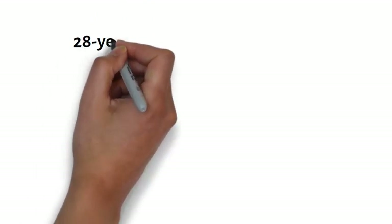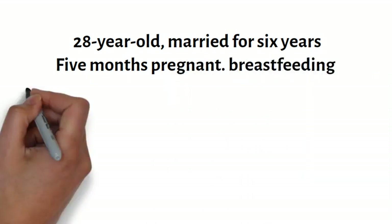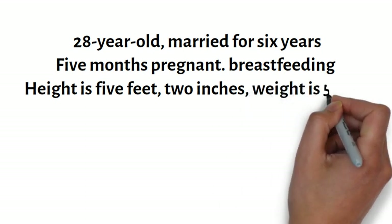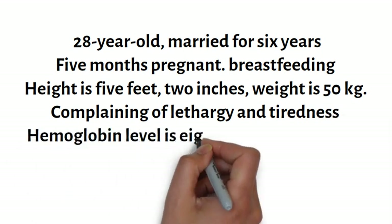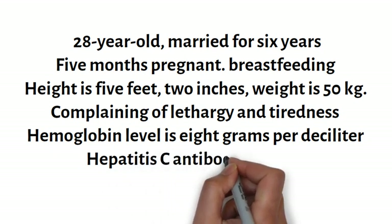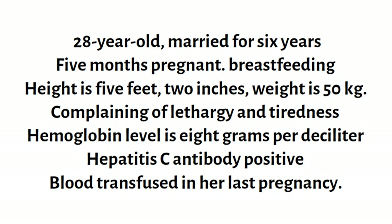Sara is a 28-year-old, married for six years and currently five months pregnant. She is breastfeeding her 18-month-old baby. Her height is five feet two inches and her weight is 50 kilograms. She is complaining of lethargy and tiredness. The doctor has done two lab tests: the haemoglobin level is 8 grams per deciliter and she is hepatitis C antibody positive. She had a blood transfusion in her last pregnancy; no other investigations are available.